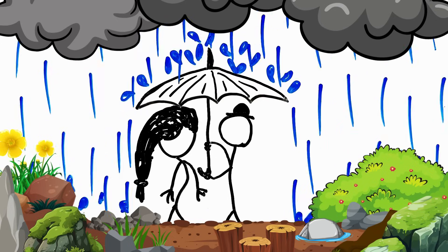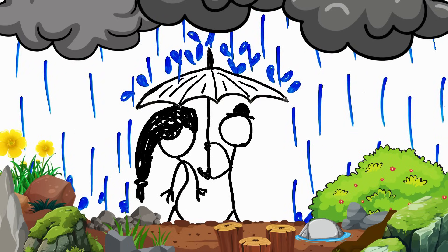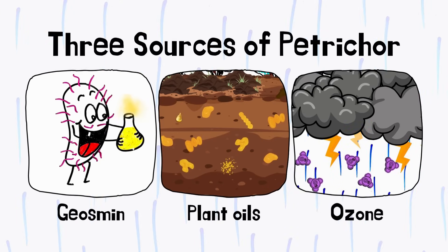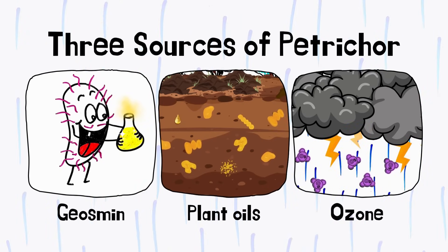When it rains, you can feel a wonderful earthy smell in nature. Where does that earthy smell come from? There are three main sources for this earthy smell, which is generally called petrichor.